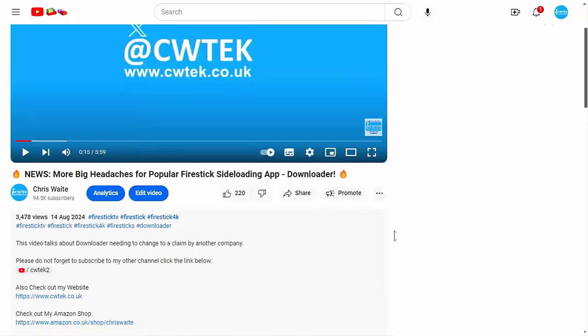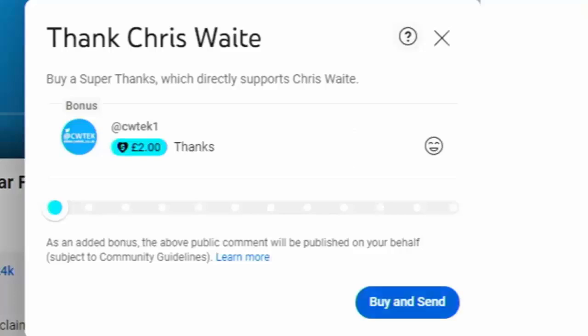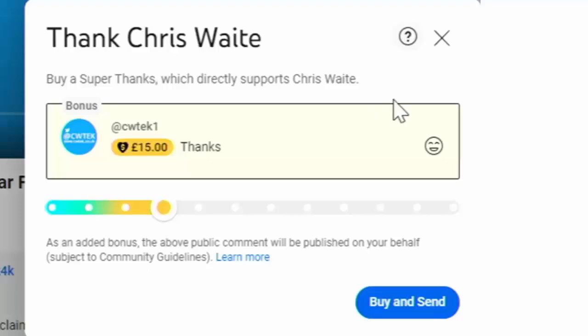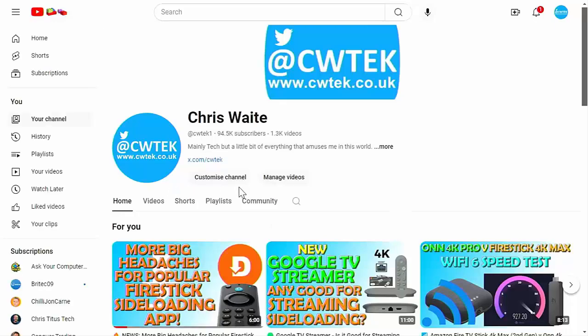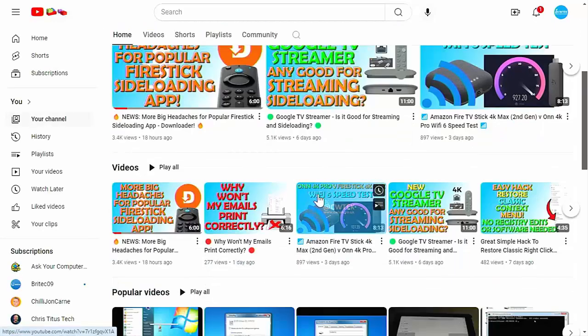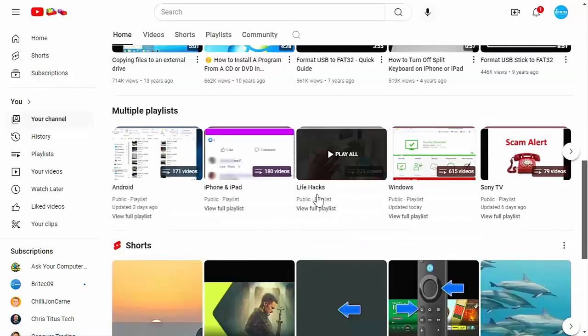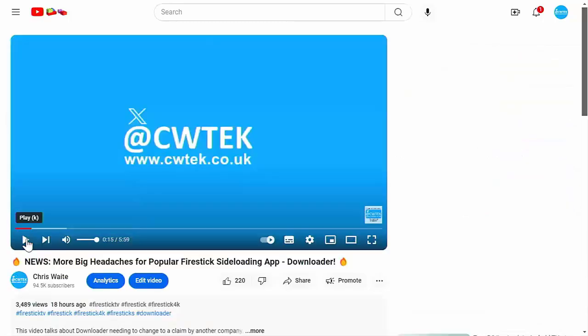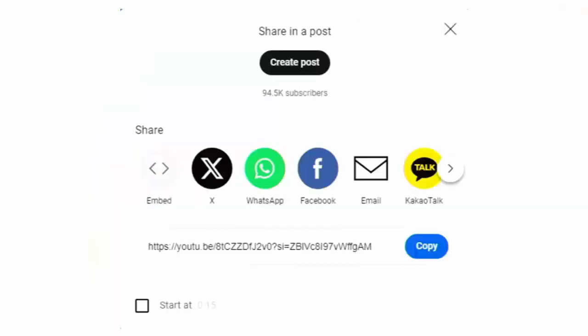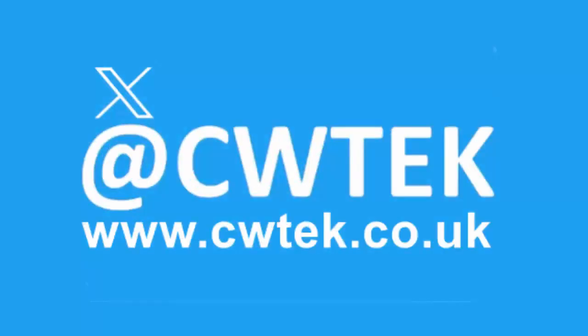Buying, subscribing, and donating really does help support this channel and helps me dedicate more time to researching and bringing you these great videos. While you're at my YouTube channel, why not stick around — I've got thousands of other videos covering all sorts of subjects to educate, entertain, amuse, and maybe save you some time and money. If you see any videos your friends, family, or work colleagues might like, please share them on social media. You can find me on X at @cwtek and visit my website at cwtek.co.uk. Thanks for watching!